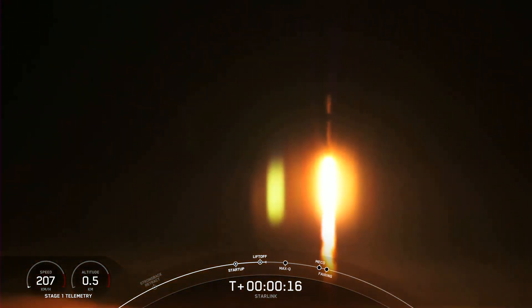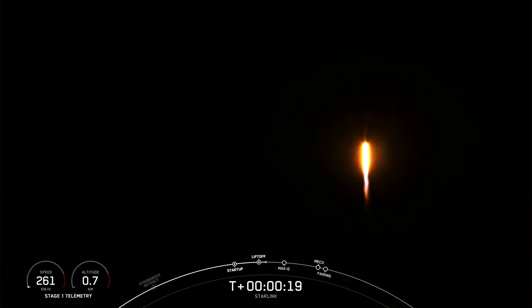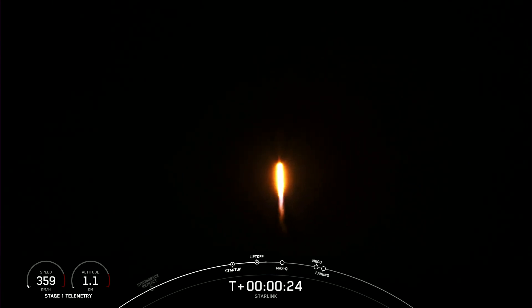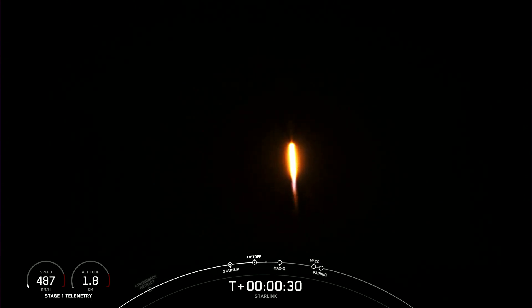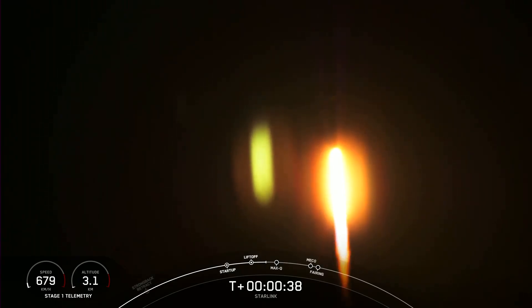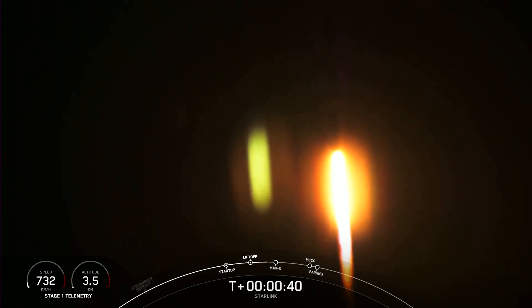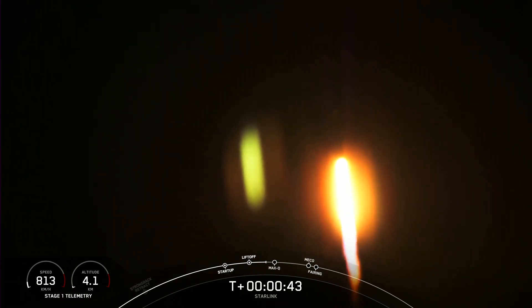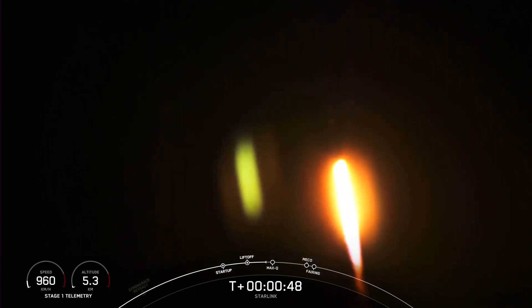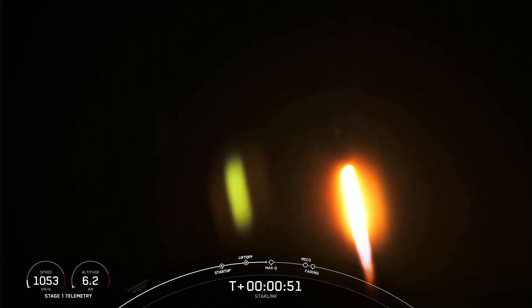Vehicle is pitching downrange. Stage 1 chamber pressure is nominal. At T plus 30 seconds, Falcon 9 has successfully lifted off from Space Launch Complex 4 East from California's Vandenberg Space Force Base at 8:57 p.m. Pacific Time. And the next major milestone coming up is Max-Q, which is when the vehicle experiences the greatest amount of external stresses as it ascends through the Earth's atmosphere.